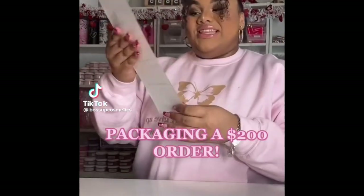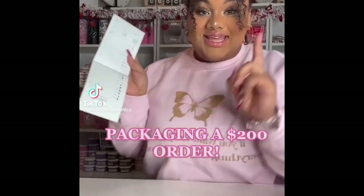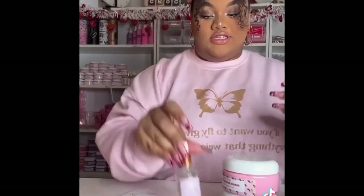Packaging a $200 order. This is for Elizabeth and she ordered a lot. Let's get started. The things she got were a pineapple body scrub and a vanilla rose white scrub. She also got a Bear, which is a hyaluronic acid facial serum.